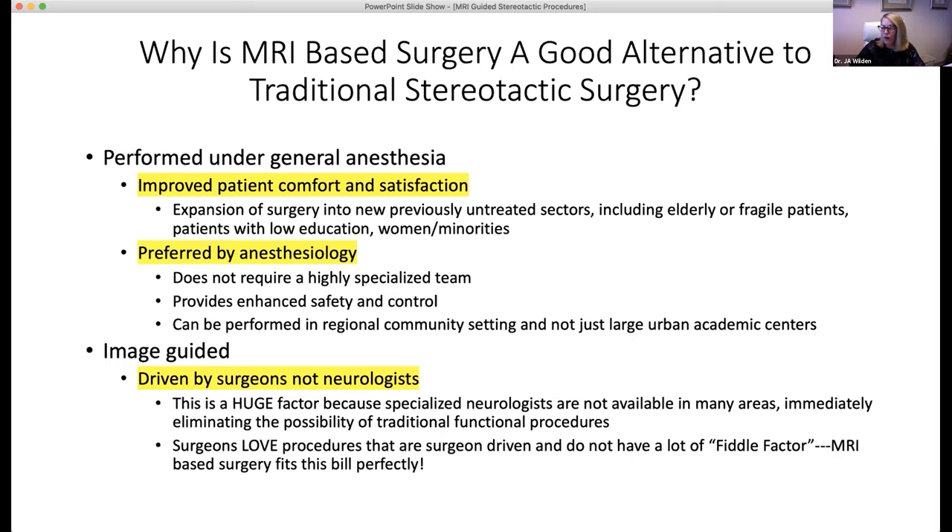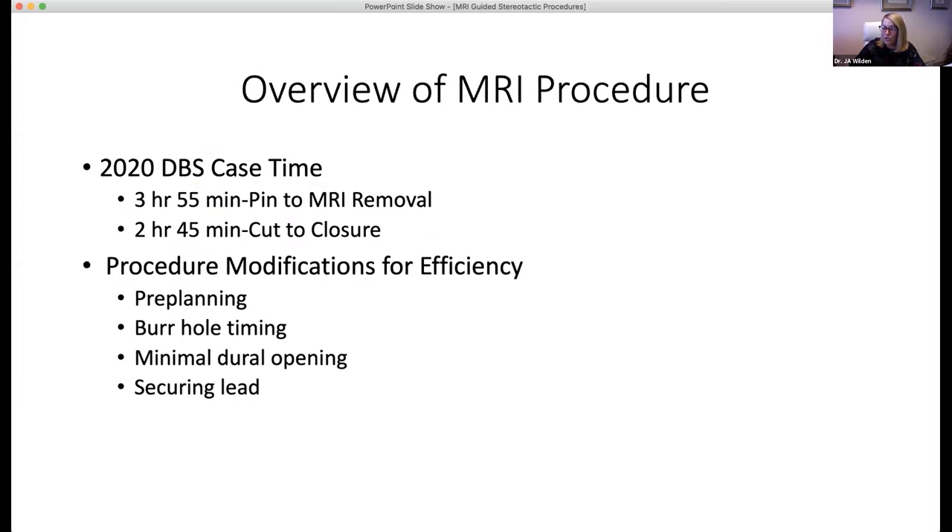ClearPoint procedures do not require a highly specialized awake surgery anesthesia team, which is helpful in the community setting where anesthesia may vary day to day. Image-driven DBS can be performed by the surgeon alone, helpful if there are no neurology or physiologist specialists available. We have gradually shortened the basic procedure by fine-tuning a variety of steps, including pre-planning, adjusting the frame to target prior to the burr hole, using a dural knife to minimally open the dura for stylet placement, and securing the lead with a cement microplate combination in lieu of a traditional Stimlock.